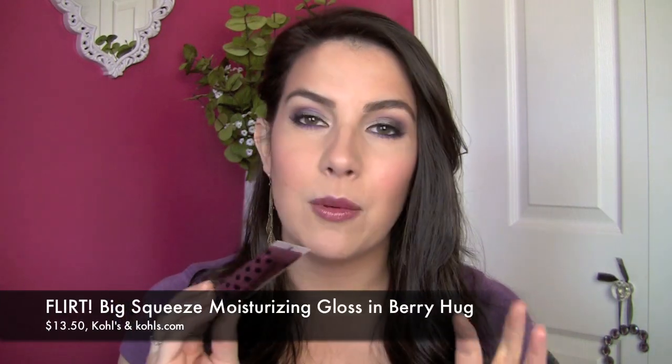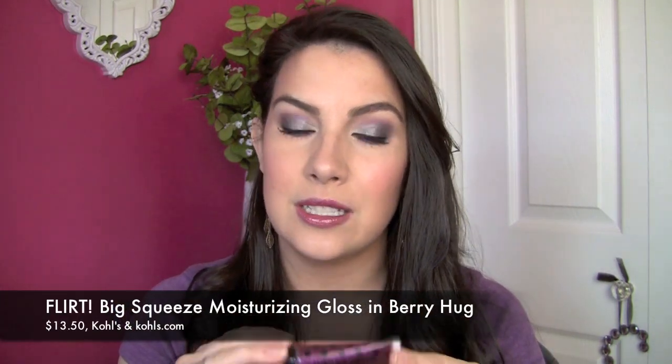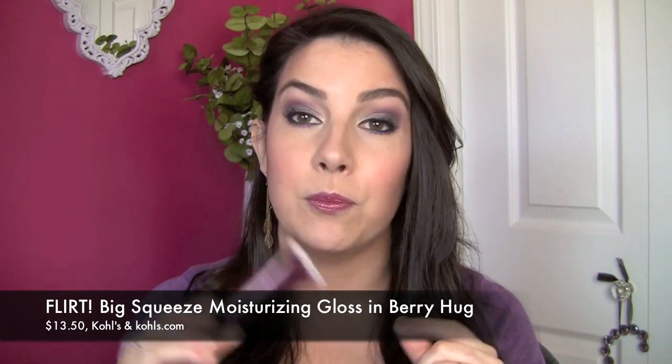That's a brand that is available at Kohl's. I had not checked out this brand for a long, long time until just recently when I saw this. It's called the Big Squeeze Moisturizing Lip Gloss. I believe the cost was $13.50 and the shade I have is called Berry Hug.